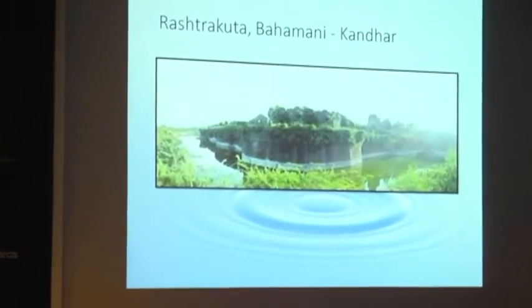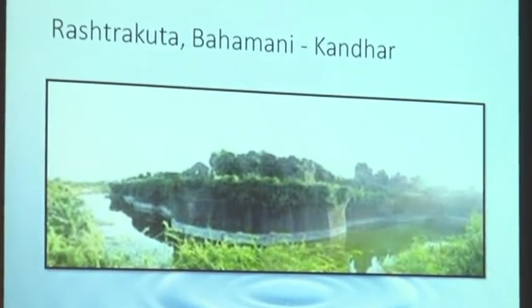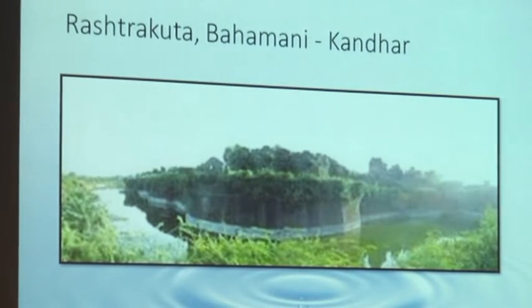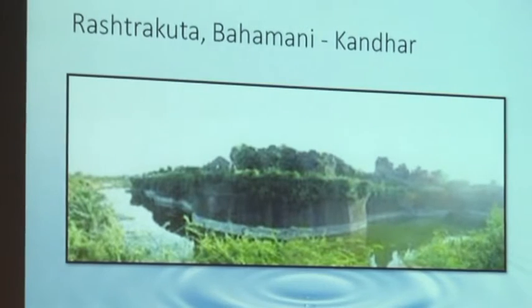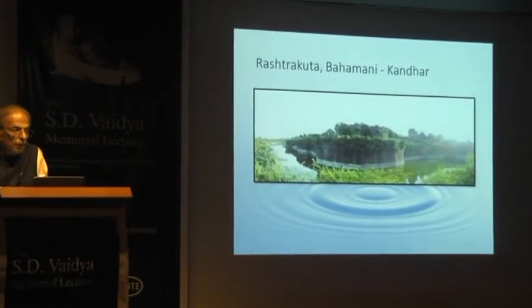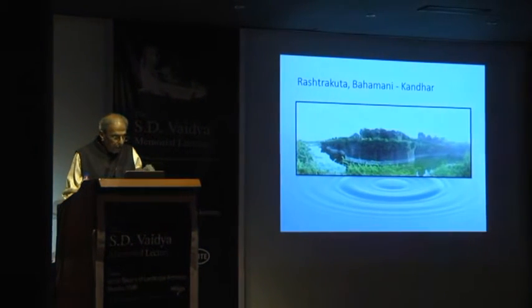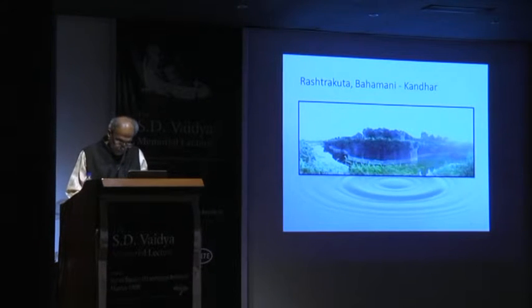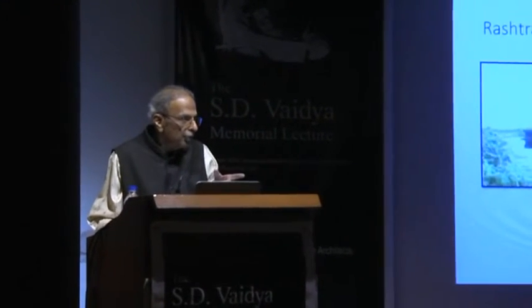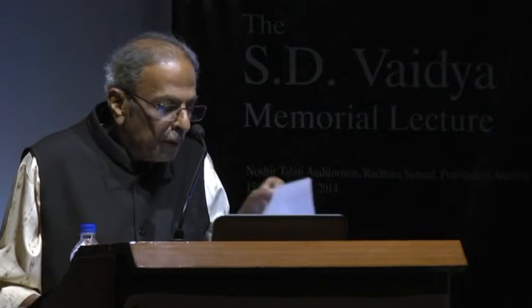Jagatunga Samudra is quite unique, and in the last thousand years the system has been working. The length of the dam is 830 meters, the height of the dam is 102 meters, the maximum water level is 100 meters, and the width of the dam is 6 meters. It was constructed in the Rashtrakut era and there is still water in that Jagatunga. You must go and visit Kandhar at least once — it's a beautiful fort.